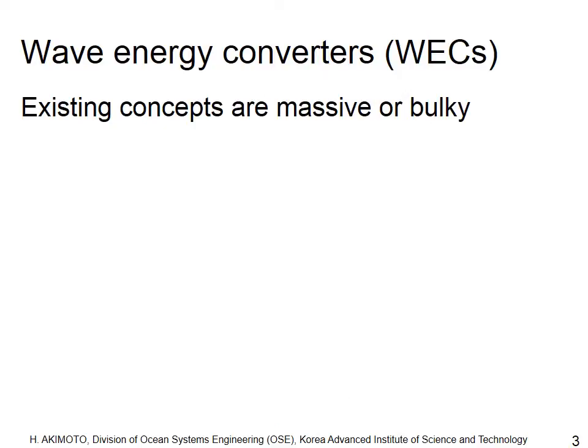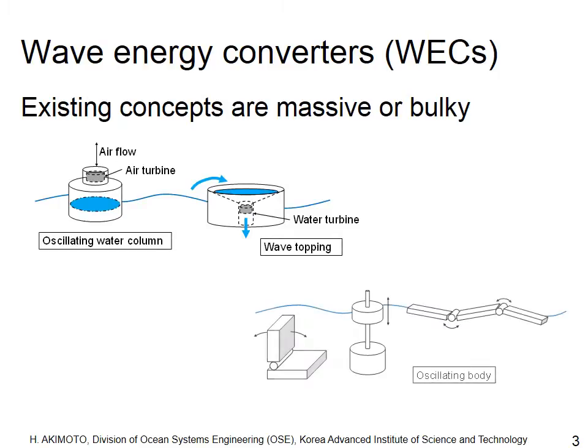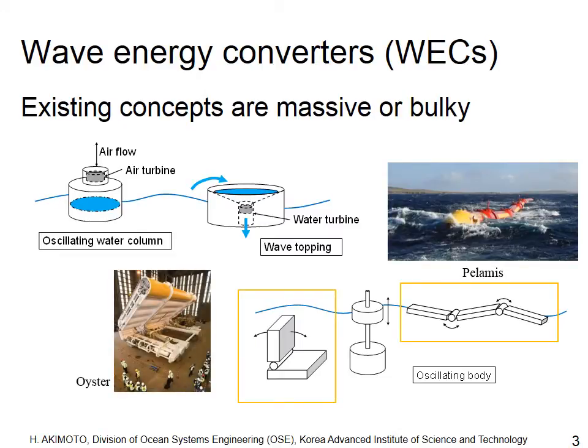There are many existing concepts of wave energy converters: oscillating water column type, wave topping type, and oscillating body type converters. One of the famous converters is Pelamis, which converts the bending action on a long-shaped body to electricity. This one is Oyster, which converts surging wave motion to electricity.